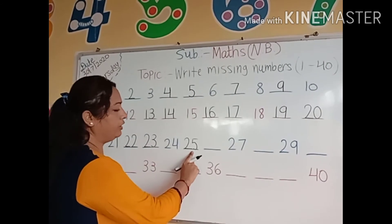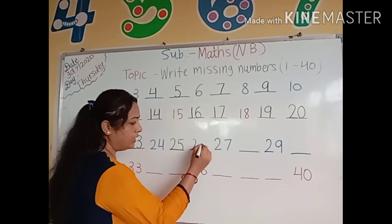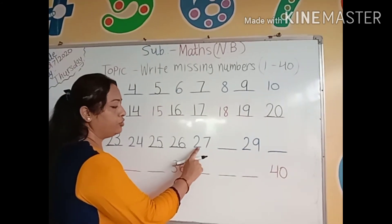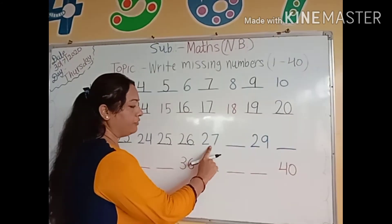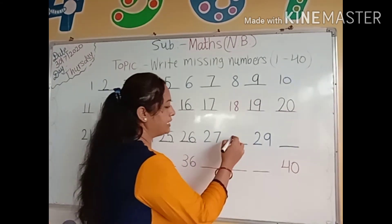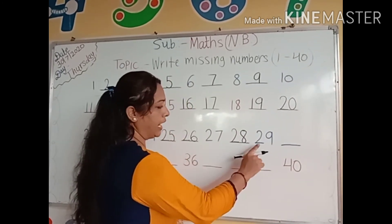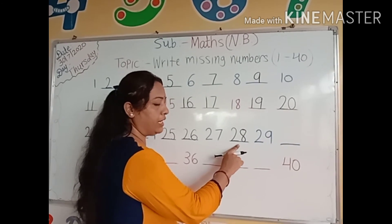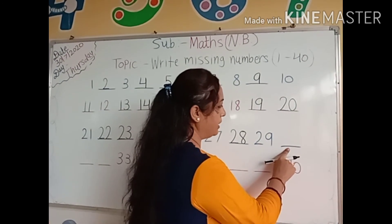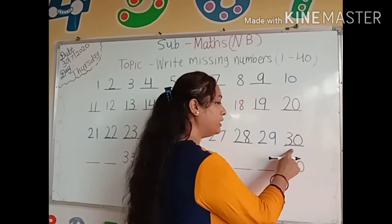Next number: after number 25, which number comes here? Yes, number 26: 2, 6, 26. Then 2, 7, 27. After number 27, which number comes here? Yes, 28. Between 27 and 29, number 28 comes here. After number 29, which number comes here? Number 30. We will write here 30.